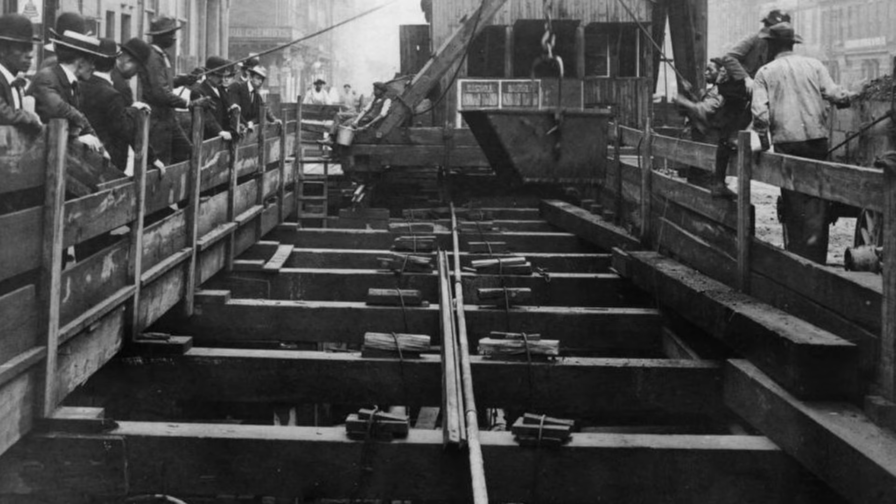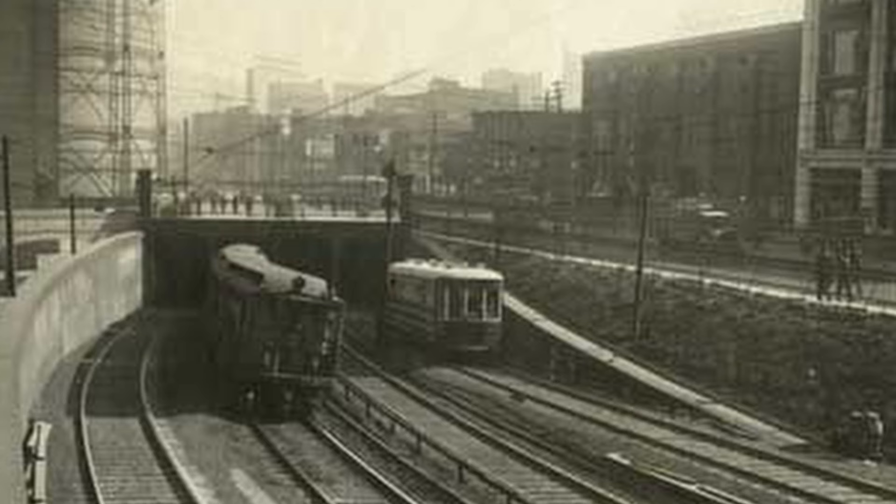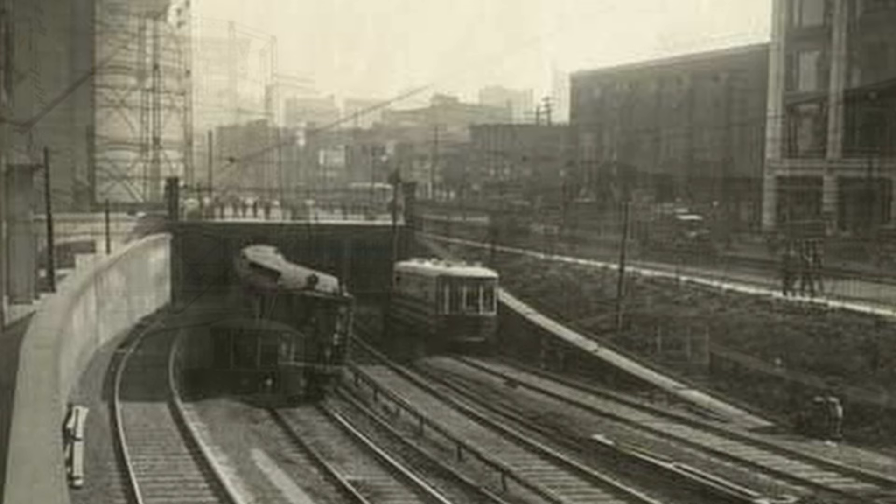Considering that, it should be no surprise that when it came to the construction of the expansive subway network, the city elected to approach the challenge in a very innovative way. Let's start in 1883, when the Market Street subway construction began, and not long before the growing system would become electrified. By 1905, the west part of the subway system was already open for use, and it was an instant hit for locals who could now move around parts of the city at ease.